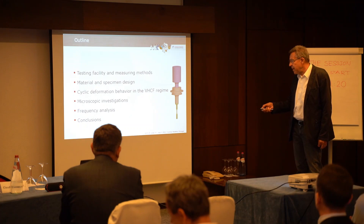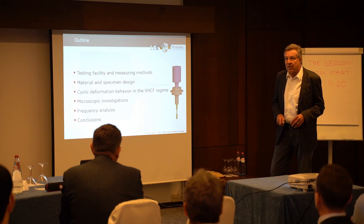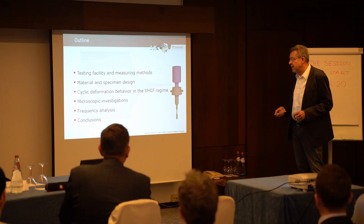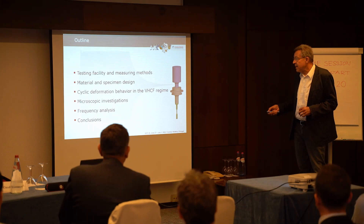Cyclic deformation behavior is not easy to characterize because it means you have a relation between stresses and strains or other physical-based data during a fatigue process. I want to show that this cyclic deformation behavior is connected with microscopic changes in the material, and that frequency analysis in a very high cycle fatigue test running at 20 kHz is a very sensitive tool.